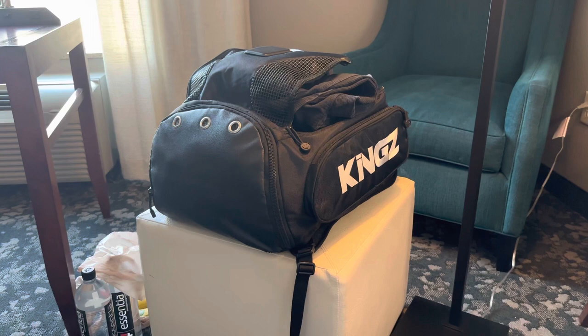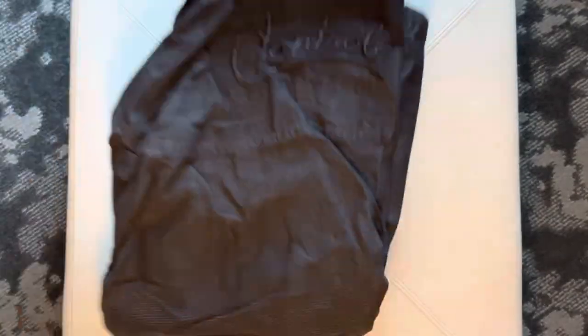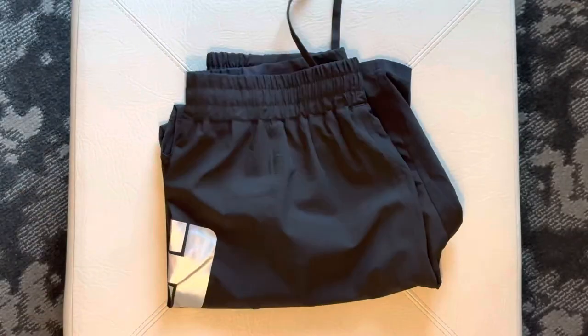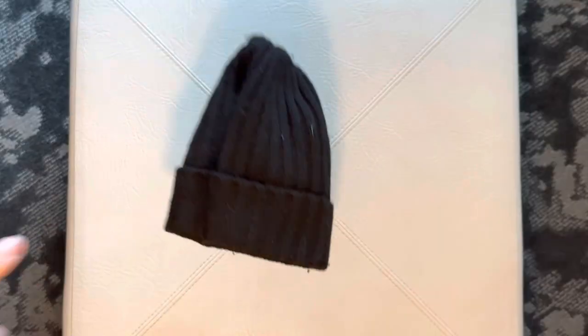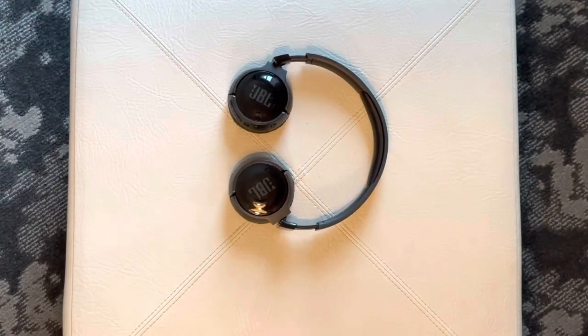I then pack my competition bag making sure I have everything I need for the day. Here's what's inside: Gi top 1, Gi bottom 1, Gi top 2, Gi bottom 2, belt, rash guard 1, rash guard 2, shorts 1, shorts 2, extra pair of underwear, fuzzy hat, avianas, external battery, phone charger, Bluetooth headphones to vibe with Taylor Swift.